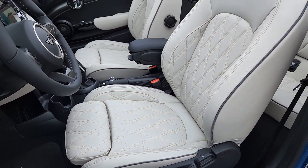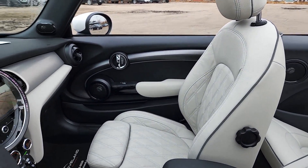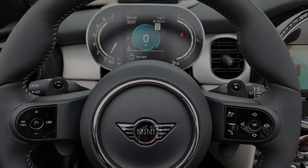Feel the release of open-air driving pleasure in this irresistible Mini Convertible. Treat yourself to a road test today. Our staff will toss you the keys and give you an outstanding customer experience.